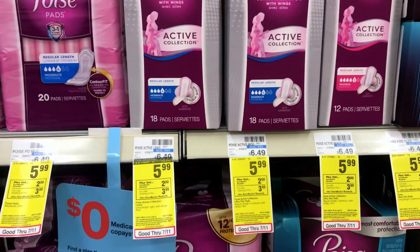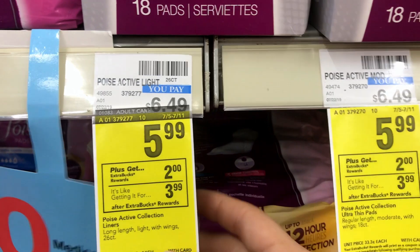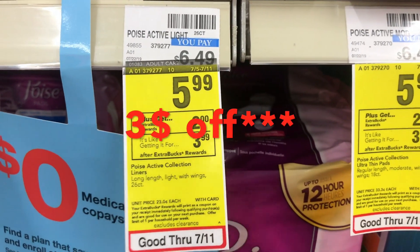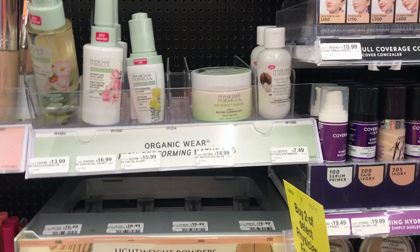The first deal we're going to be doing is on the Poise active pads. These are on sale for $5.99, and you'll receive $2 back in ExtraCare Bucks. There is also a $2 off coupon on the CVS app that you can clip, so that's going to make it only 99 cents for one box.